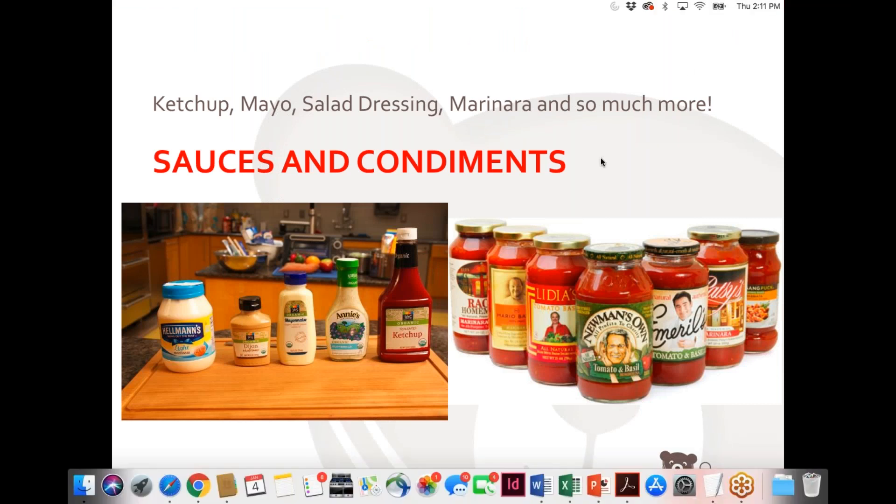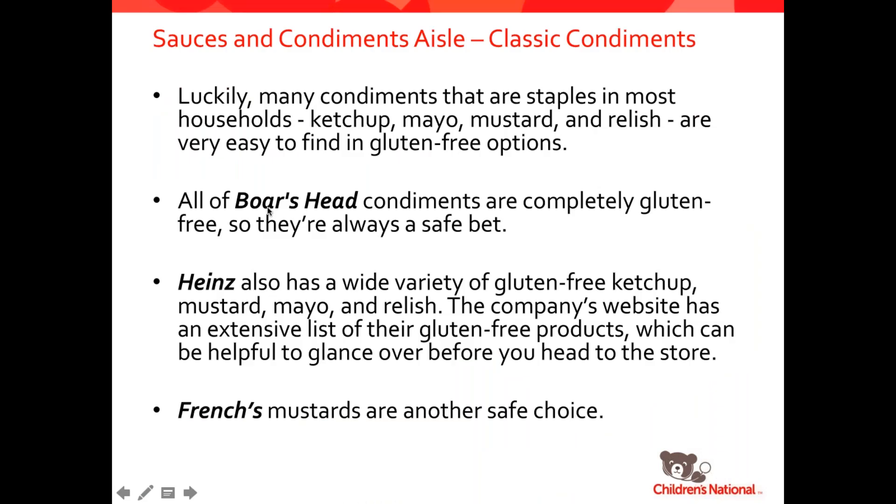Moving on to sauces and condiments — lots of great things here. I always put up a picture of squeeze bottles to remind people that we should always use squeeze bottles for gluten-free condiments because we can easily prevent cross-contamination. A jar of mayonnaise is a no-no because if you're dipping a knife into it and then spread it on gluten-containing bread, the crumbs would go back in and contaminate the whole jar. Thankfully, most condiments like ketchup, mayo, mustard, and relish are naturally gluten-free. Boar's Head condiments are naturally gluten-free, so they're always a safe bet. Heinz has a wide variety of gluten-free ketchup, mustard, mayo, and relish options, with an extensive list on their website. And French's mustards are all safe and gluten-free.